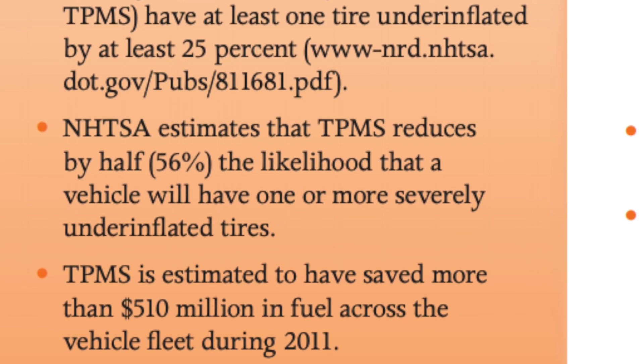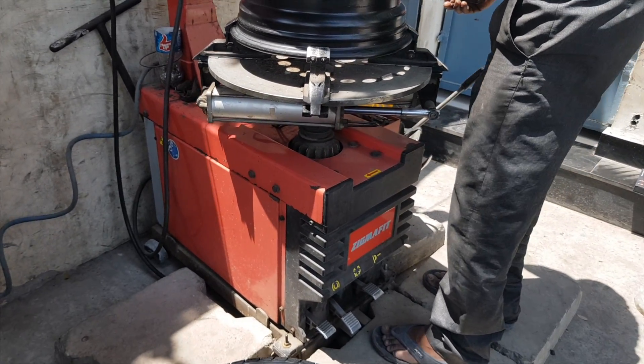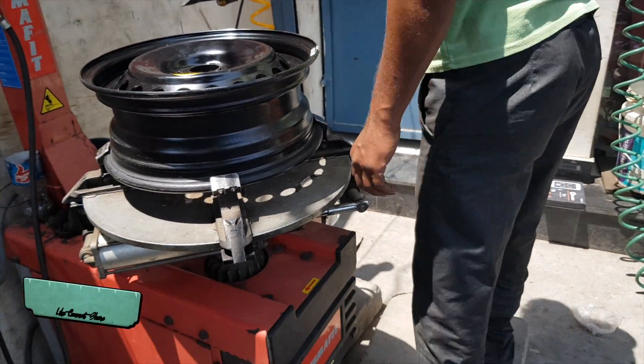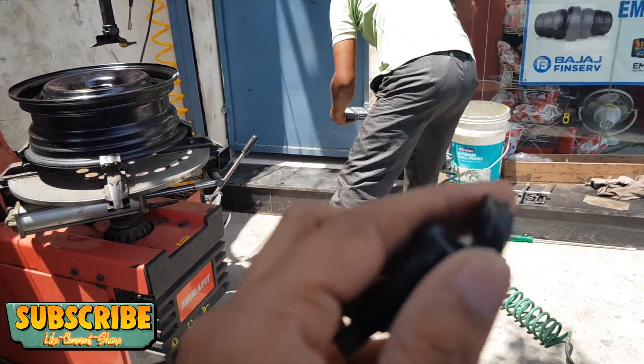Similarly, an over-inflated tire also impacts the life of your tire and may burst while on the highway at higher speeds, especially if your car is running on cemented or concrete roads such as the Yamuna Expressway in India.